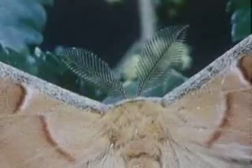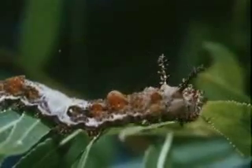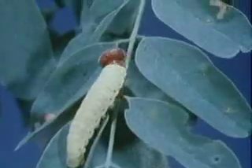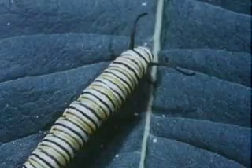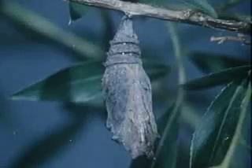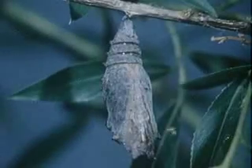The male has large feathery ones. Butterflies have life cycles similar to moths. They lay eggs which hatch into larvae called caterpillars. The caterpillars eat and grow and then turn into pupae. But the pupae of a butterfly has no silken cocoon.